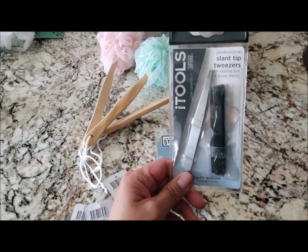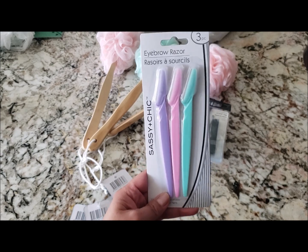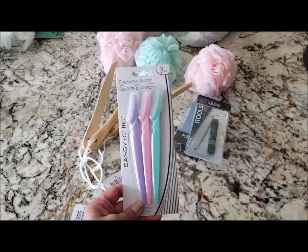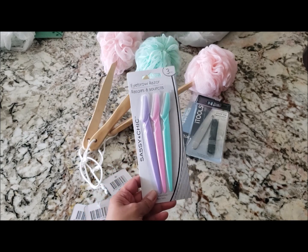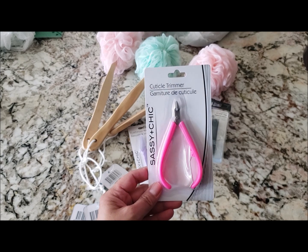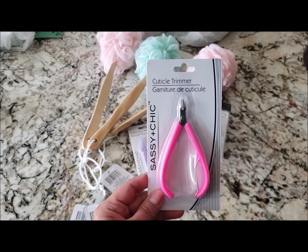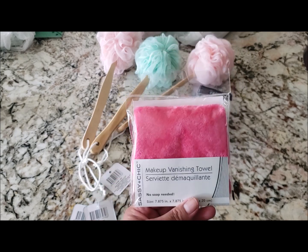They brought out more eyebrow razors, so I picked up a pack to have as backup since my Dollar Tree sells out of them really quickly. I also picked up a cuticle trimmer — I'm not exactly sure how well it works but I really need to start doing my nails. Hopefully I don't cut my skin off since I'm a little clumsy.